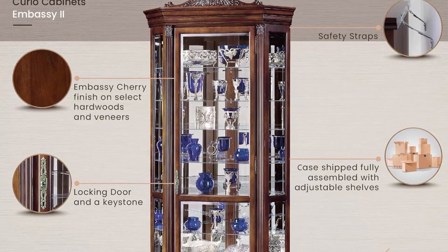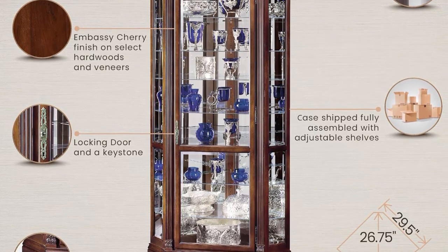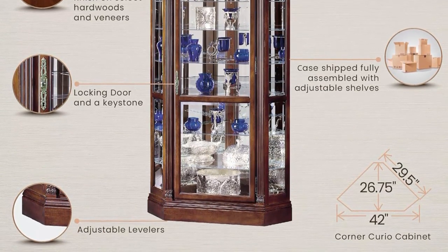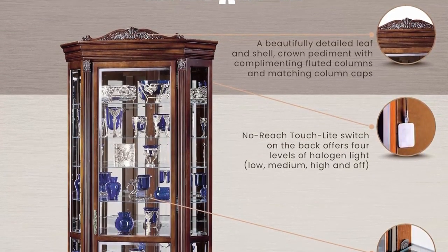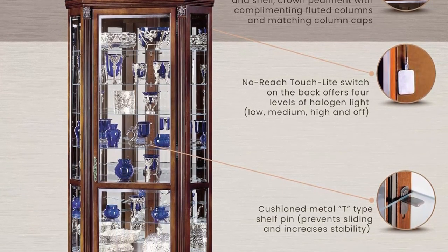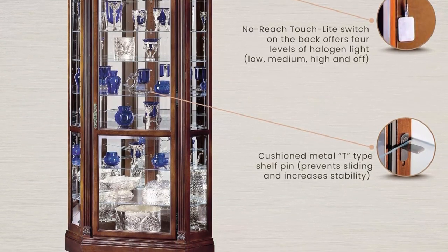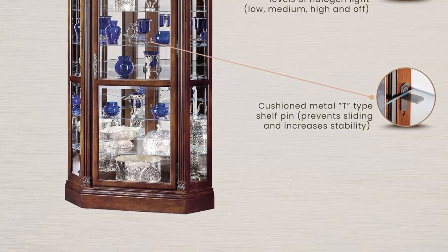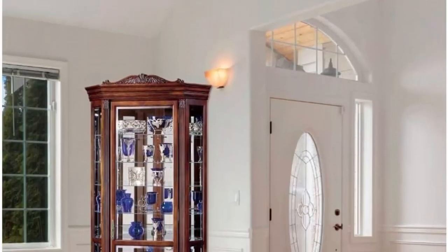Lock your shelves in place with padlock metal shelf clips to increase safety, while adjustable levelers provide stability on uneven and carpeted floors. The beveled glass front locking door will prevent unwanted guests getting in. This cabinet features a leaf and shell crown pediment with fluted columns and detailed column caps. The extra deep shelves include plate grooves for vertical plate display and 8 levels of display space.